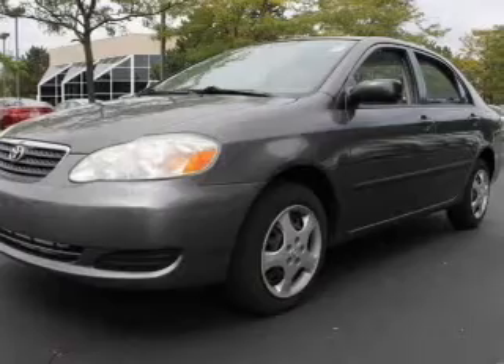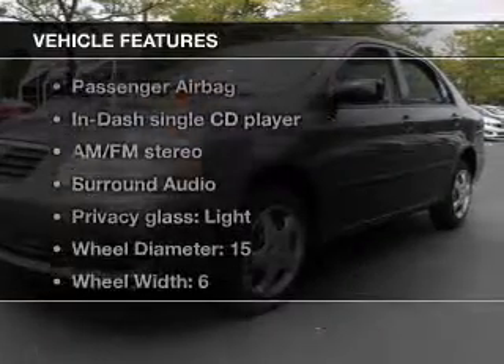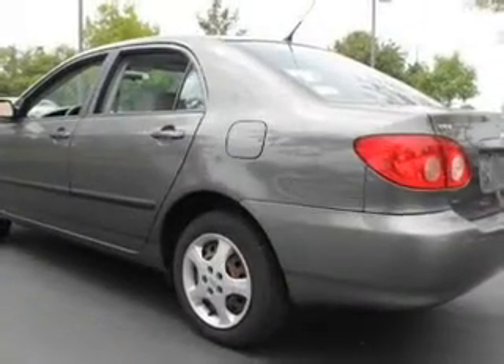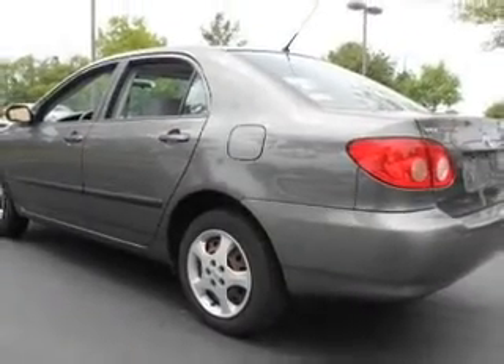Stand out from the crowd with premium wheels. Plus, enjoy these notable features that are included in this vehicle: an AM-FM stereo with a CD player, power mirrors, power steering, an adjustable tilt steering wheel, and air conditioning.